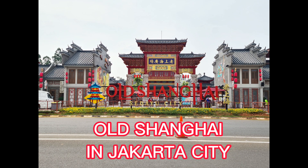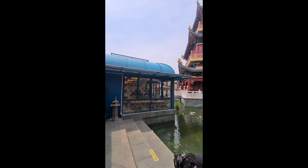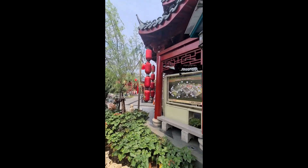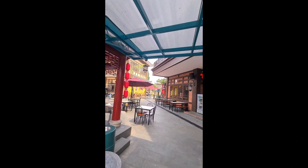Let's visit Old Shanghai in Jakarta. You can find this place in North Jakarta. It looks like Chinatown, isn't it? Look at the local buildings — looks like a temple, and all over is all the same in this place.